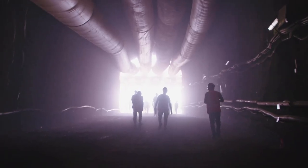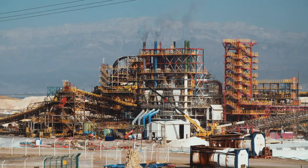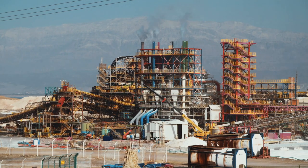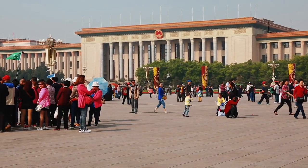The problem with rare earths isn't what's in the ground — it's having the processing capability on the surface to extract them. It tends to be very expensive, there's a lot of environmental burden for extracting those materials, and certain regions of the world have invested very heavily in that technology.